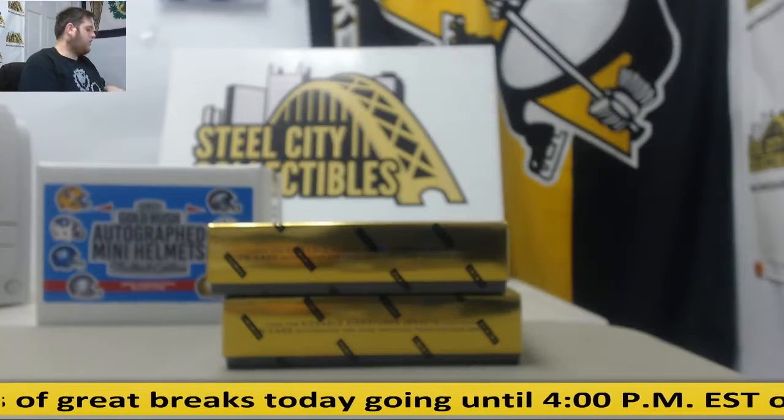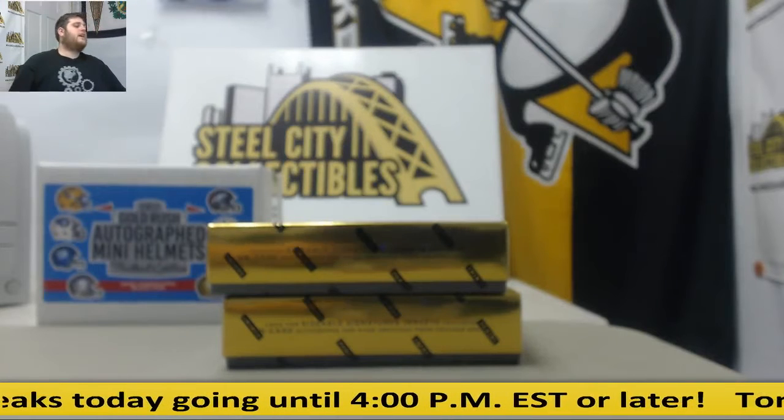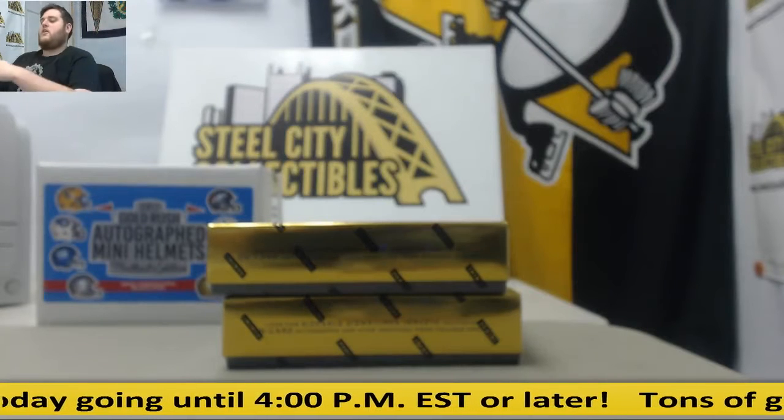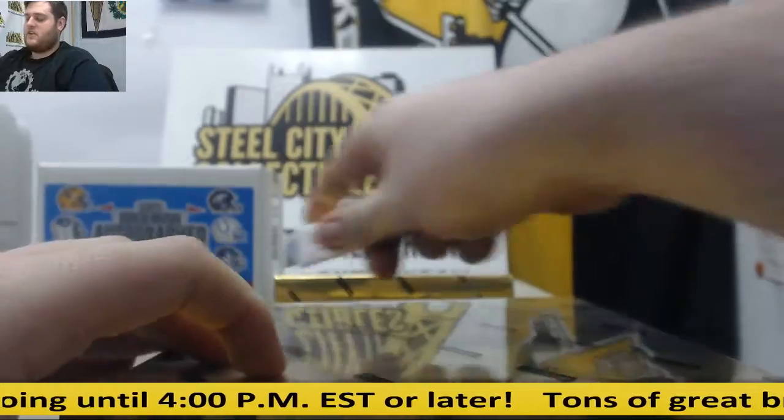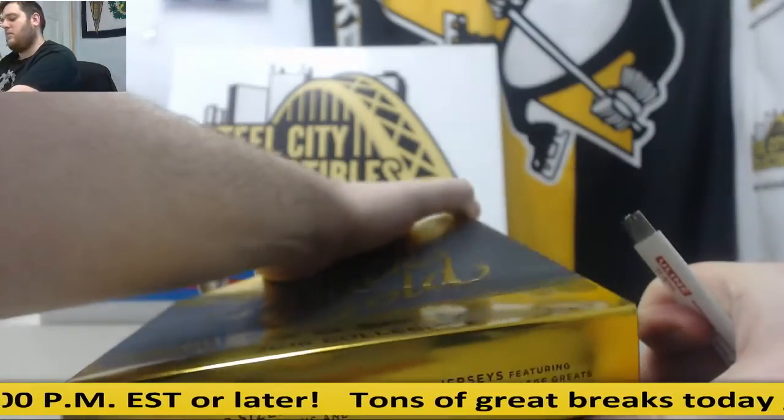I will call out all cards. If we get any cards that are not numbered for any reason, we'll just randomize those between all 10 spots. Alright, let's get going. Two boxes right here. You can keep sending your live break orders and grab a box or case of this for a live break — keep every card in there.